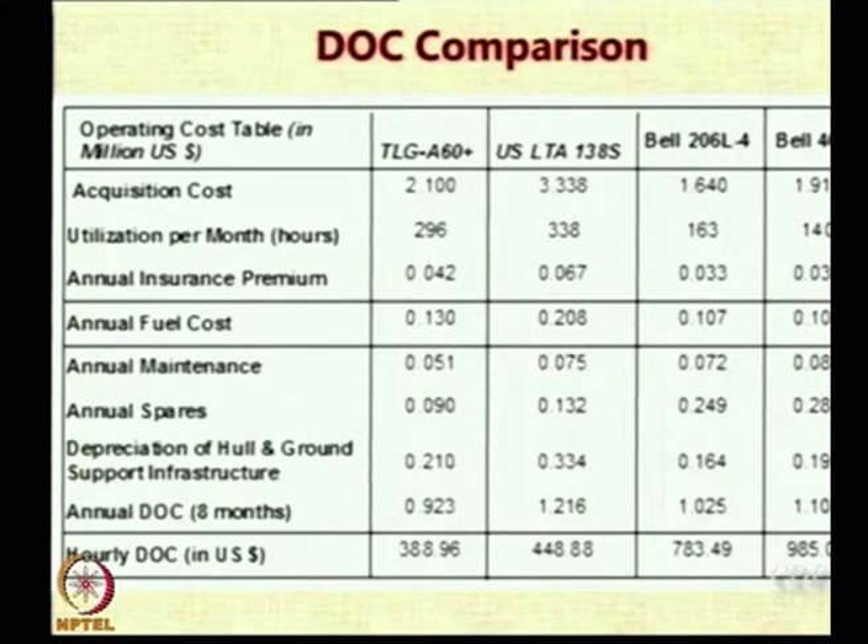We are using the same mission — the same number of people to be transported, using either helicopters or airships. The insurance premium is 2% of the initial cost, which is more for airships. Interestingly, the fuel cost for airships is larger: for TLG A60 it was 0.13 million and for Bell helicopter it was 0.107 million. For US LTA it is 0.2 million compared to 0.1 million for the helicopter — so double.